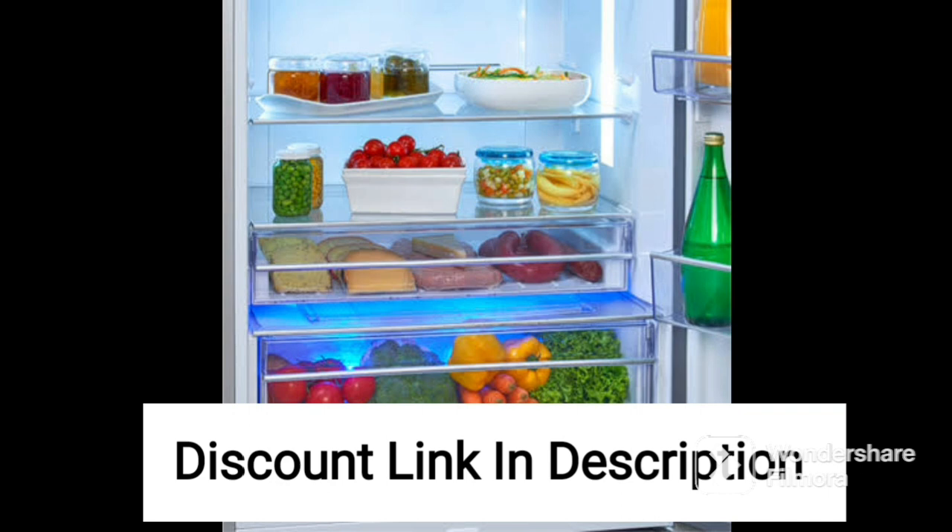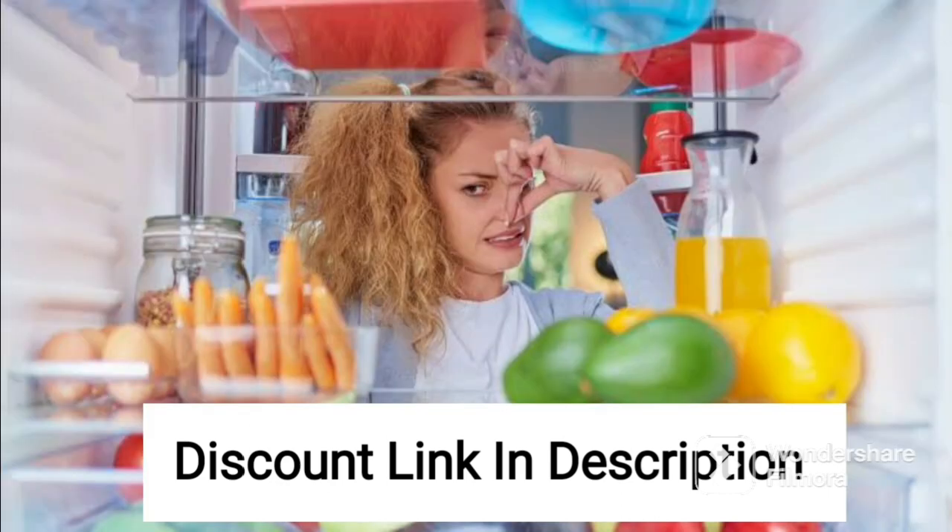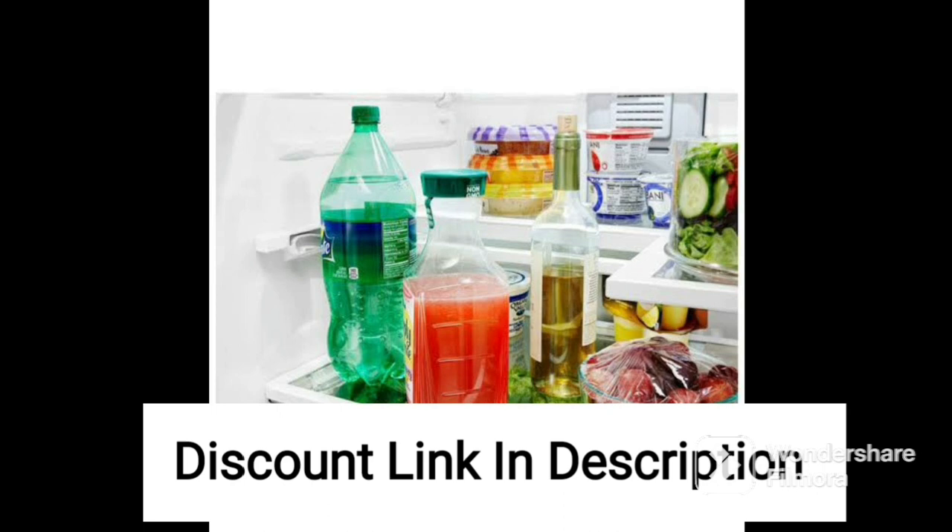One of the key features of this refrigerator is its 2-star energy rating, which makes it more energy-efficient than other models with lower ratings. This refrigerator consumes only 203 units of electricity per year, which translates to lower electricity bills.